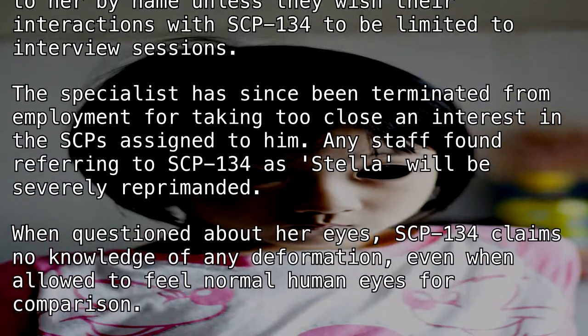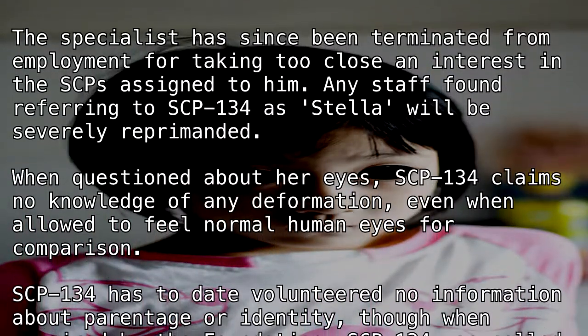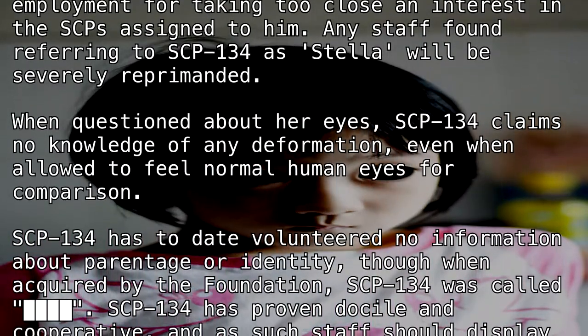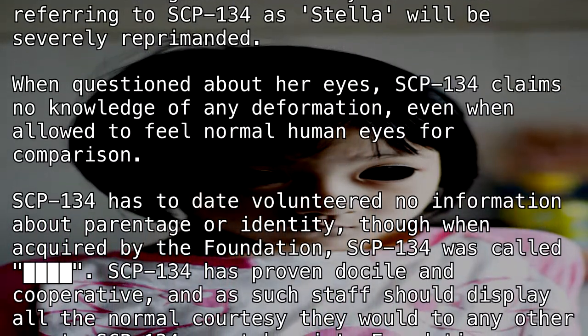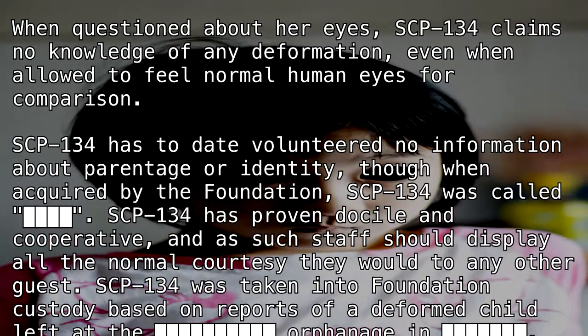The specialist has since been terminated from employment for taking too close an interest in the SCPs assigned to him. Any staff found referring to SCP-134 as Stella will be severely reprimanded. When questioned about her appearance, SCP-134 claims no knowledge of any deformation.